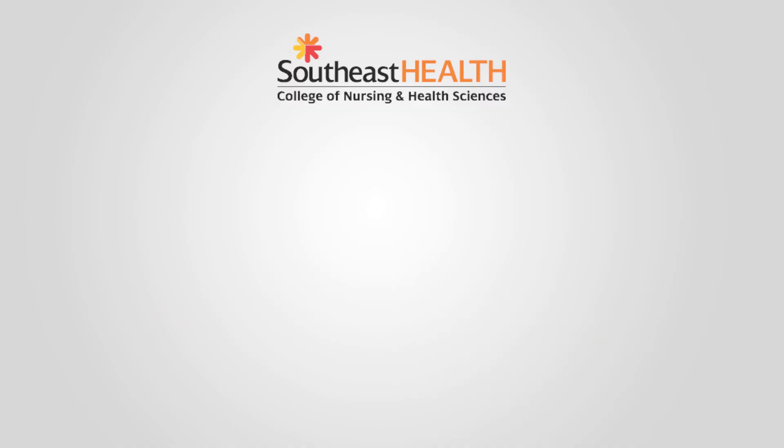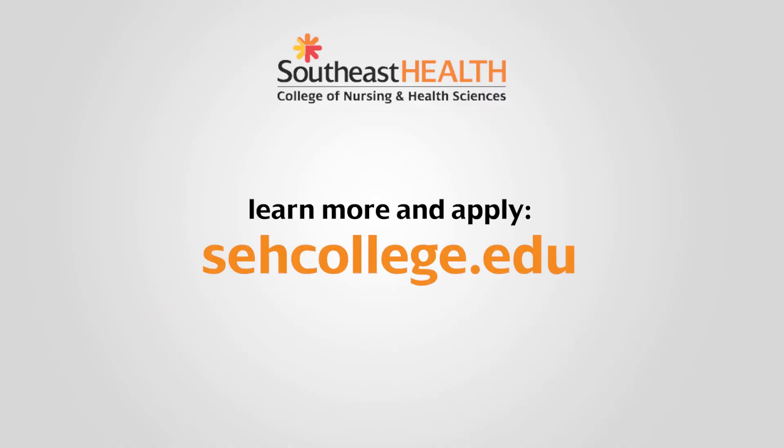Thank you very much. You're welcome. If you or anybody you know are interested in surgical technology, you can visit our website to apply, or you can also reach out to me to schedule a tour, and I'd be happy to show you around the college at schcollege.edu.